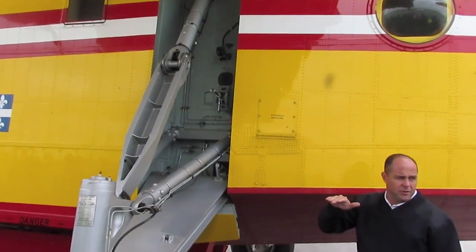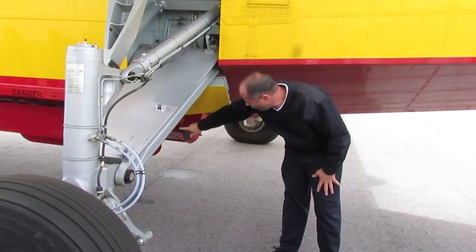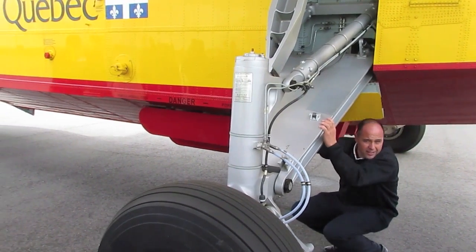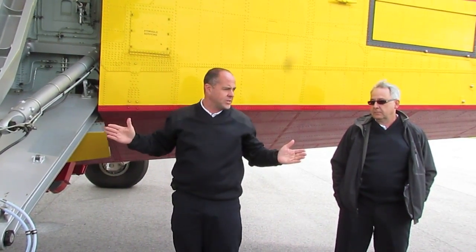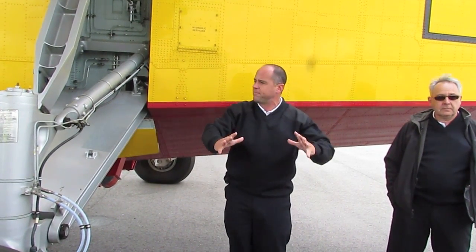Then you accelerate and go over the fire. The four doors you see are totally closed. When you reach the target, you have to be at a certain speed and altitude, and we can choose in the cockpit whether to open all four doors at once, or one at a time — which makes more like a line. Opening them all at once creates more like a big pack of water coming down.